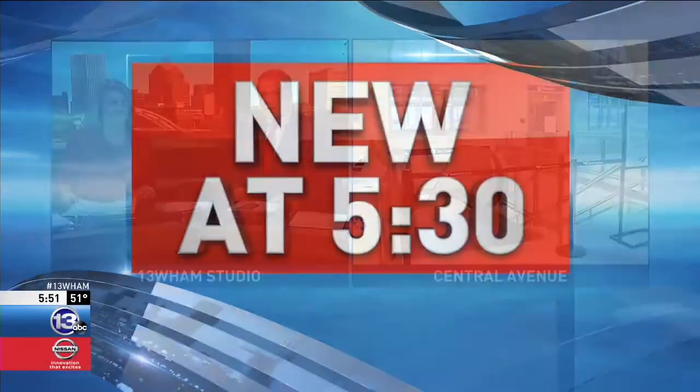A piece of Rochester history has been restored. A clock dating back to the early 1900s has arrived at Rochester's new train station. 13 WHAM's Matt Malloy has the story behind its century-long journey.